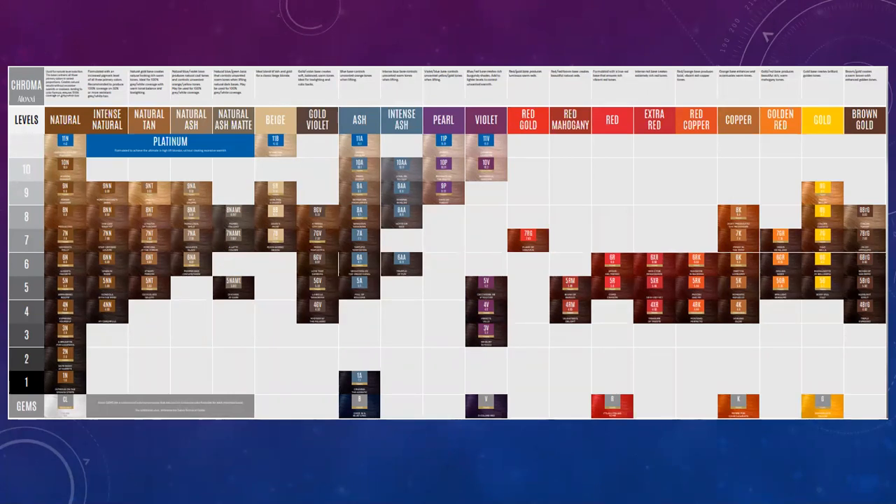The lower the number, the more color molecules are in that tube. As you go up on the scale, the larger number means lighter, which is less pigment. Permanent hair color does contain ammonia, and the level of ammonia varies based on the level — the darker the color, the less ammonia; the lighter the color, the more ammonia, which gives you the lift to create those nice blondes.